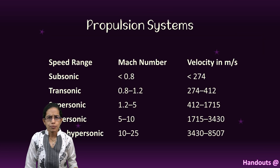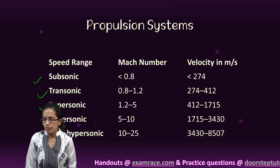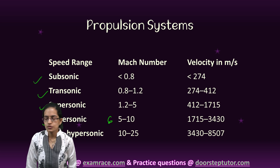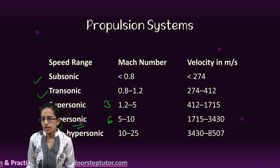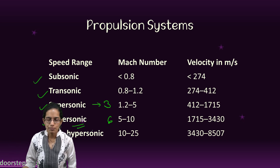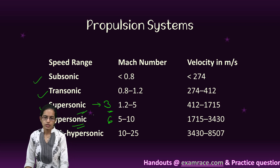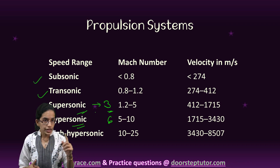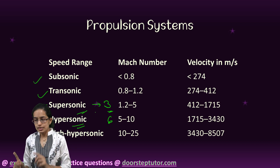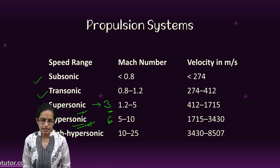When we talk about propulsion systems, we have subsonic, transonic, supersonic, hypersonic, and high hypersonic categories defined by Mach numbers. Since HSTDV has a Mach number of 6, it falls in the hypersonic category. Ramjet has a Mach number of 3 and falls under supersonic technologies. Ramjet engines are supersonic and do not have rotating oscillators. Scramjet engines are hypersonic and also allow supersonic combustion.